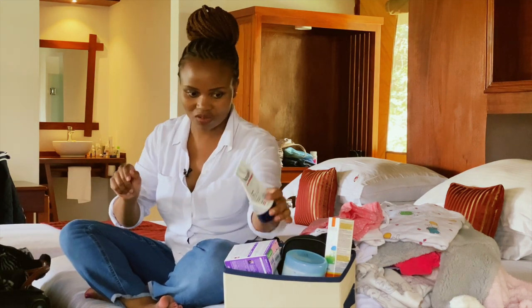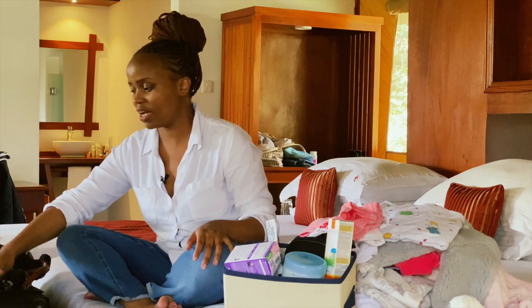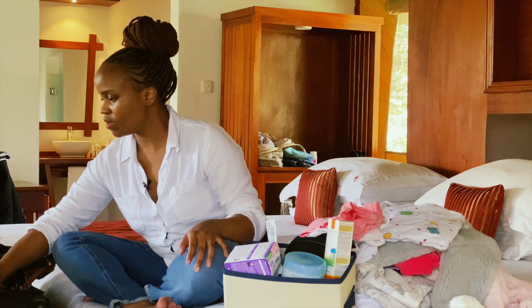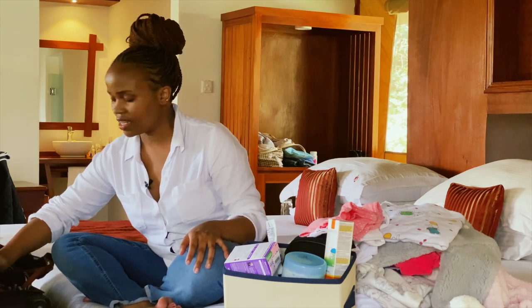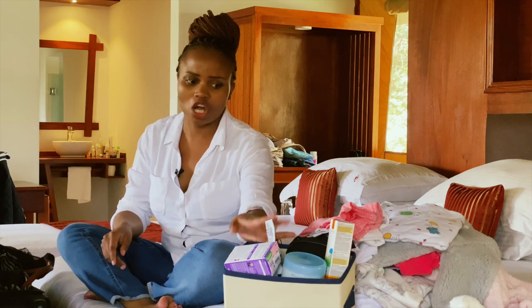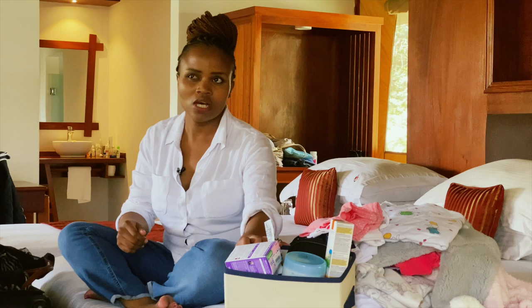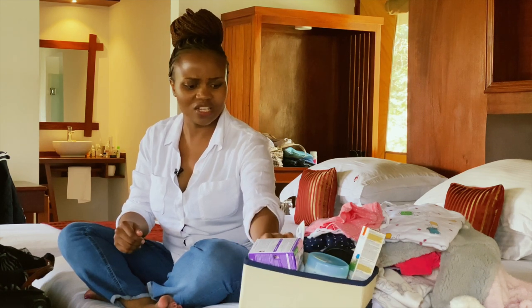Aquaphor is my everything — I have to carry it everywhere, which is why it's in my handbag. I also have her shower gel, which ended up in the bathroom. That's about it for the medication and toiletries side.